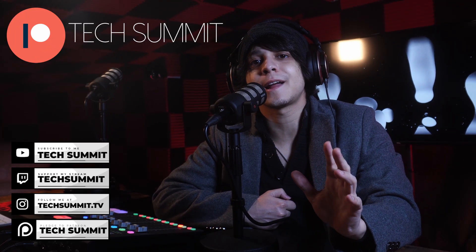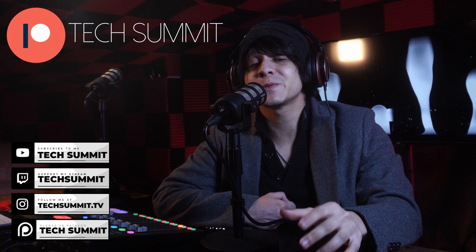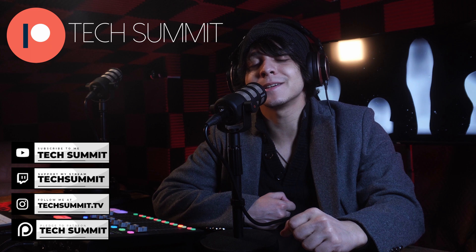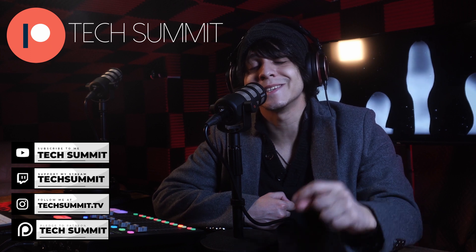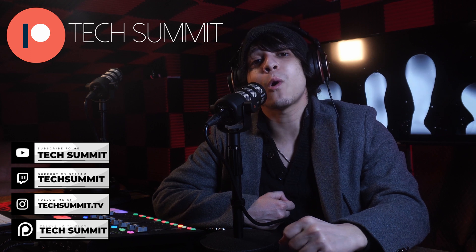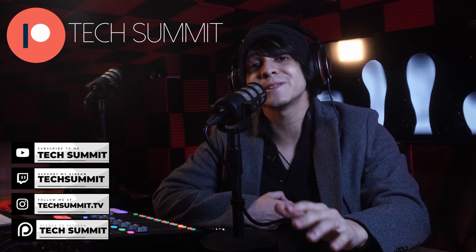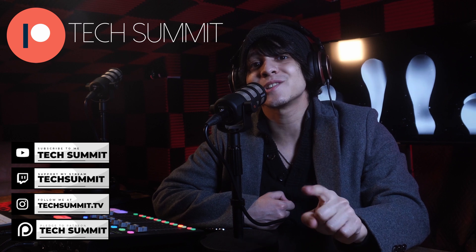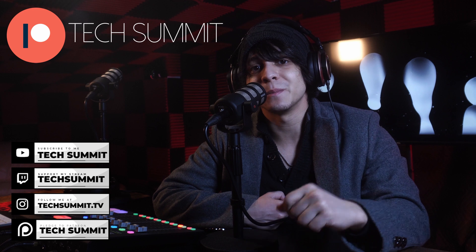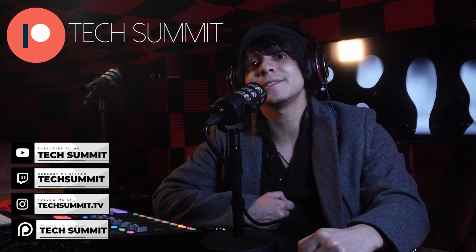Before we continue, don't forget that I have a Twitch channel you can follow me on for live microphone reviews and much more. You're also going to find my Instagram and a link to the Discord in the description, so come join the community. We've also opened up a Patreon where if you join, you'll be automatically entered to win one tech gadget every month in our exclusive giveaways. Details are down below — don't forget to check out the description for everything.